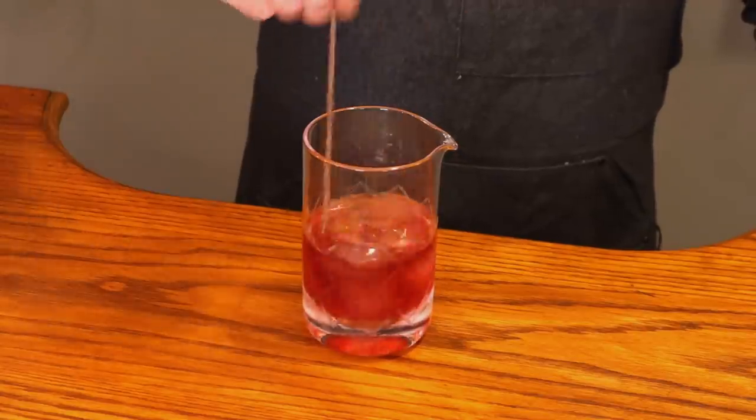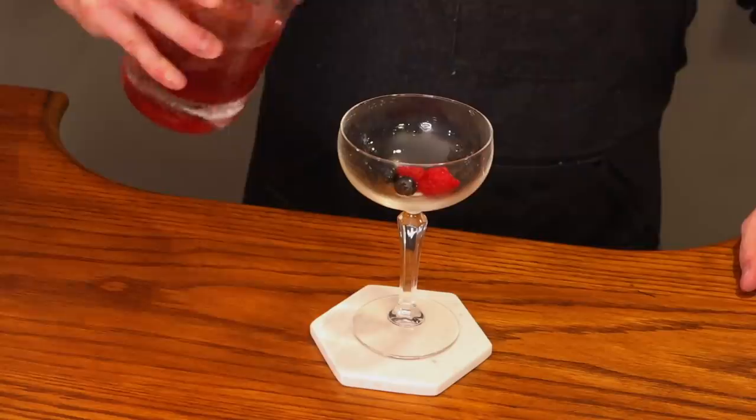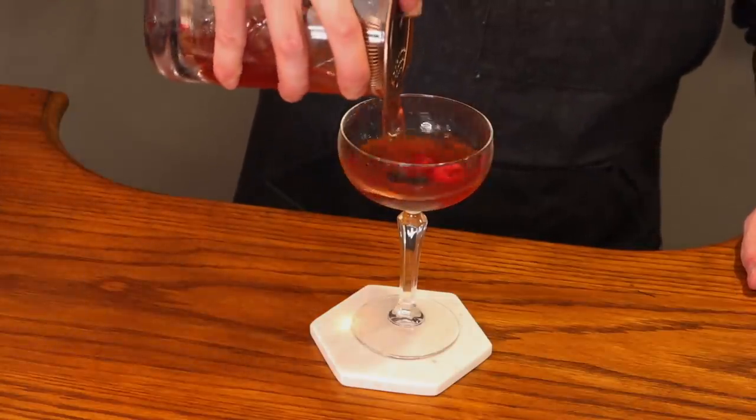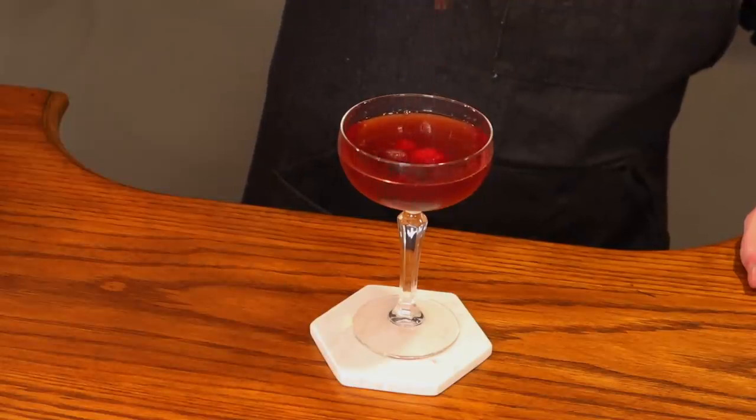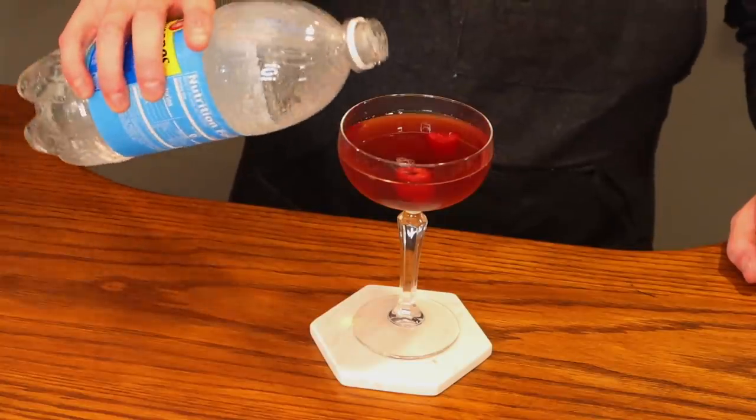Then stir it up, add a few berries, and strain this into a glass. It calls for you to top it off with just a bit of seltzer, and here we are — the wedding sip. Let's give it a shot.